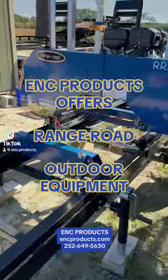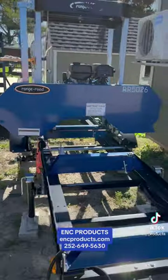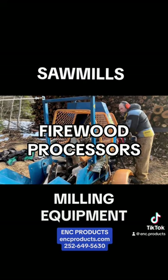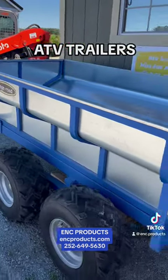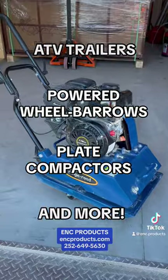Did you know ENC Products offers a full line of Range Road outdoor equipment? Some of our most popular items are our sawmills, firewood processors, and other milling equipment. We also carry ATV dump trailers, powered wheelbarrows, plate compactors, and so much more.